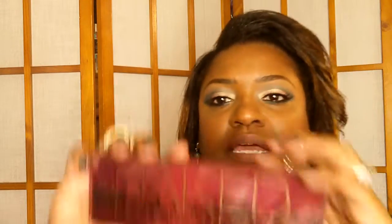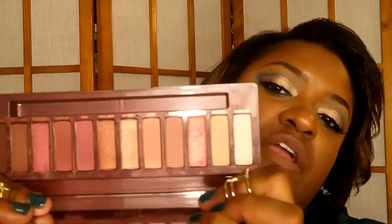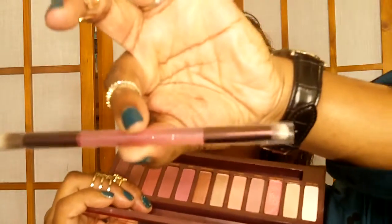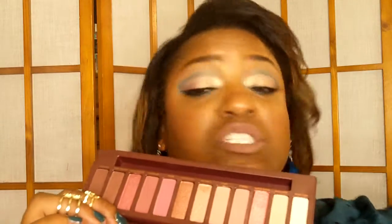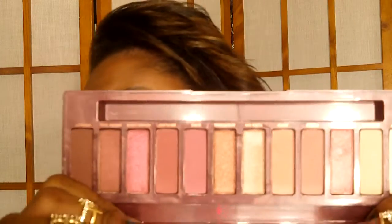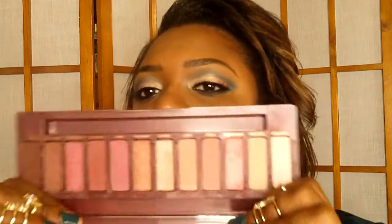The next palette just dropped — the Urban Decay Cherry. This one is giving me Anastasia Beverly Hills Modern Renaissance vibes. It comes with a nice mirror and a brush — the brush is actually clear in the middle, which is a switch up from what they normally do. These colors are great, and if you like berry, sweet, romantic tones, this palette is for you. It's between $40 and $50.